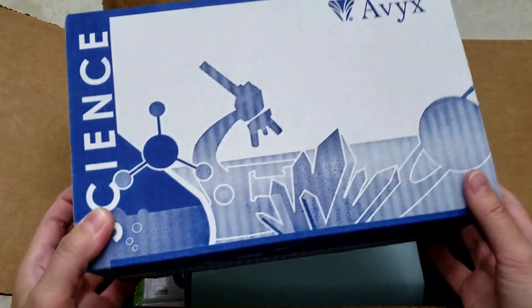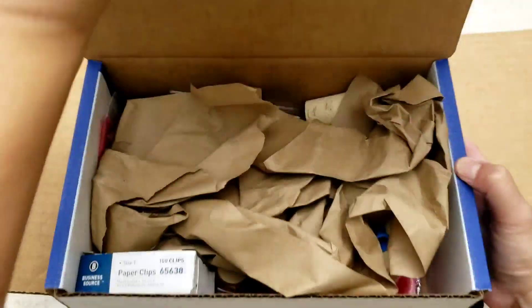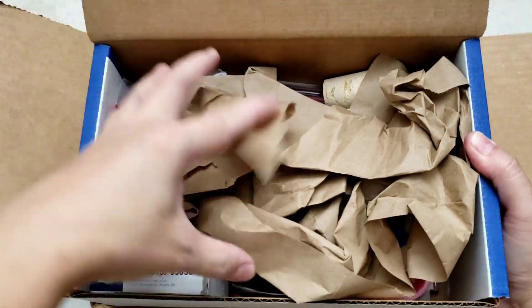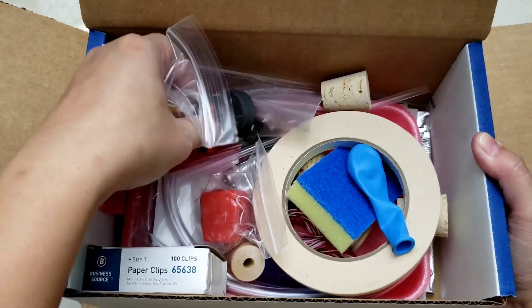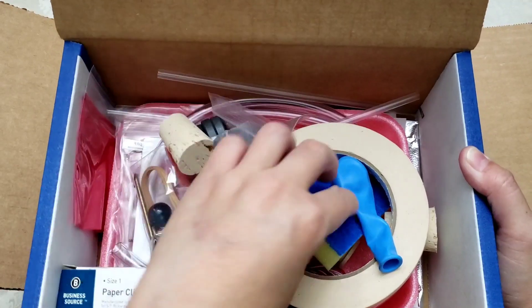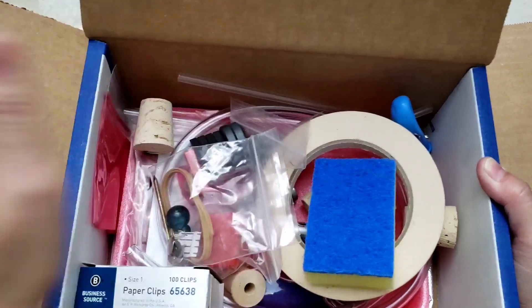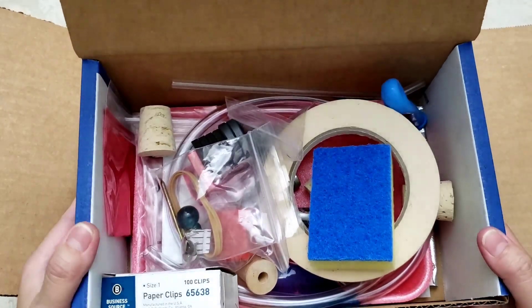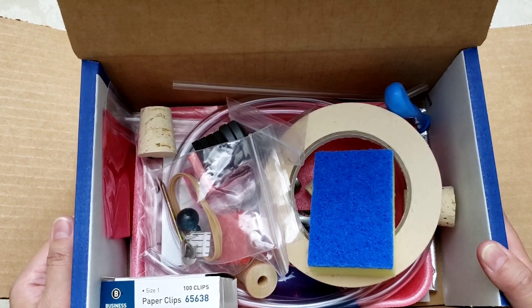The first thing we'll look at is the supply kit. The good thing is you don't need to go to the store and buy all the items one by one — everything is here. There are magnets, a cork, a sponge, and a balloon. I like this because I don't need to gather all the materials needed for the experiments separately.